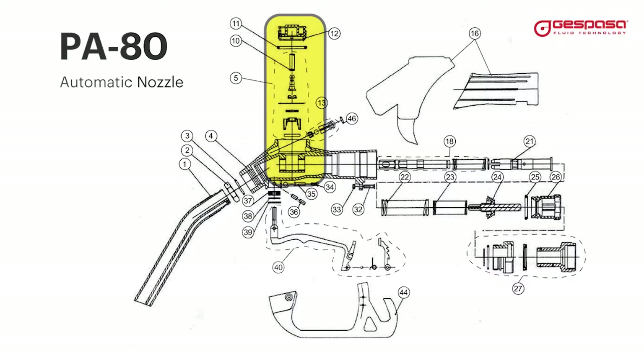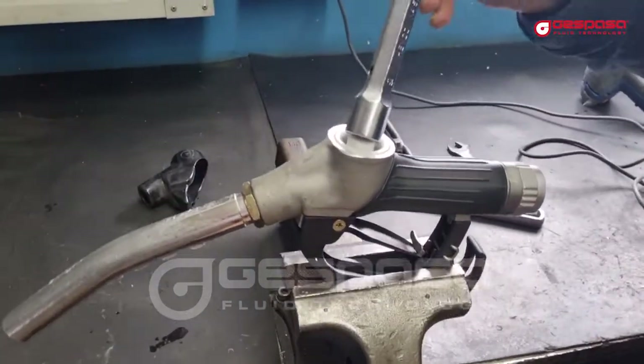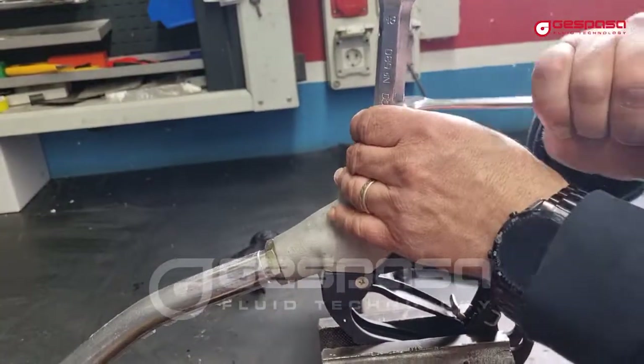When the automatic closure jumps constantly or does not close, we have a problem in the membrane. We will disassemble, clean, check the good condition of all parts, and reassemble.